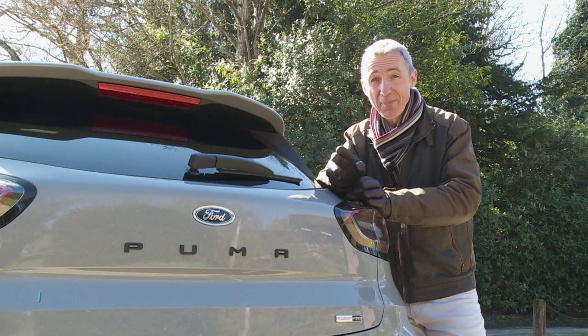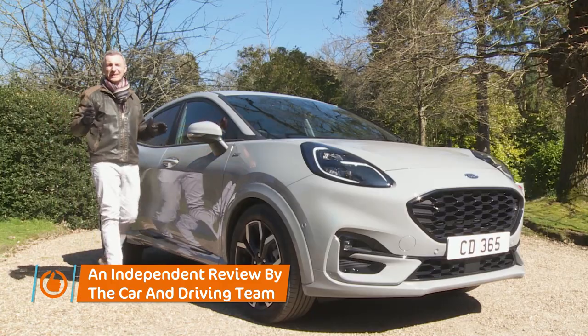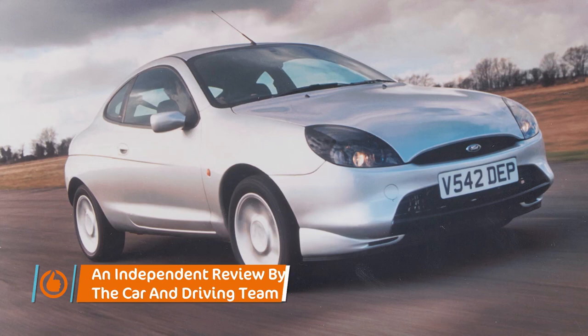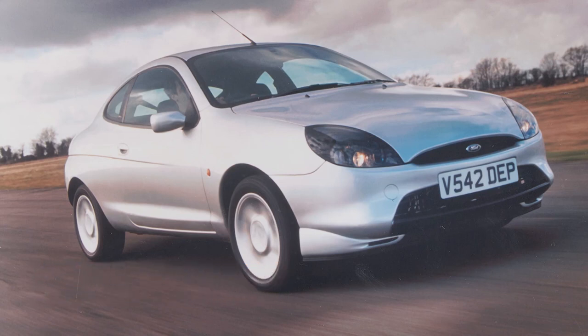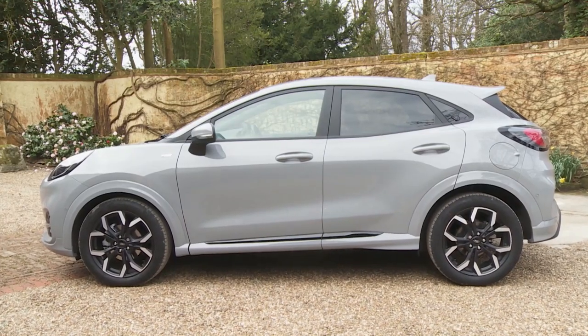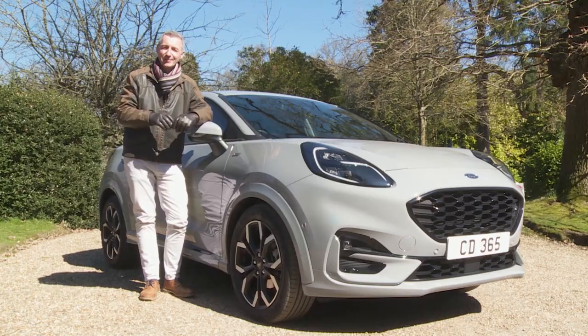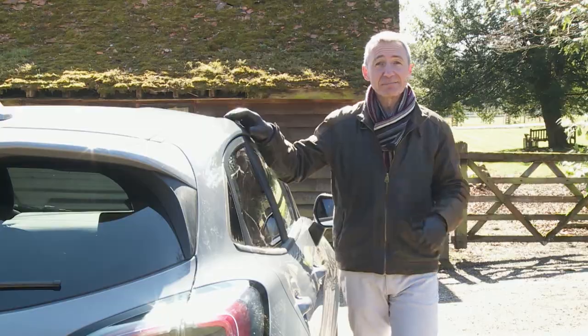You might just remember the original Ford Puma, but you won't remember it like this. The much-loved original Puma was a little coupe made around the turn of the century, but cars like that just don't sell anymore, so this model line has rejuvenated itself as what Ford calls an SUV-inspired crossover.